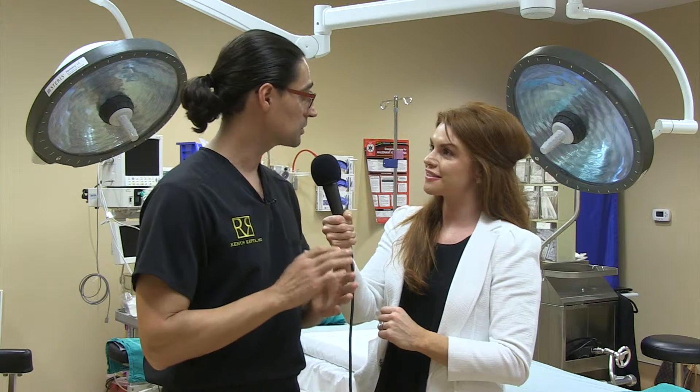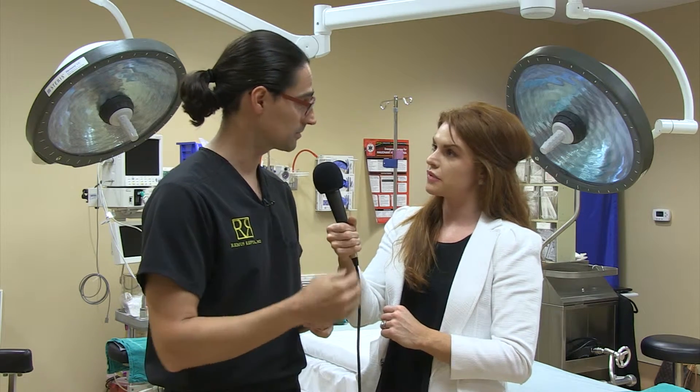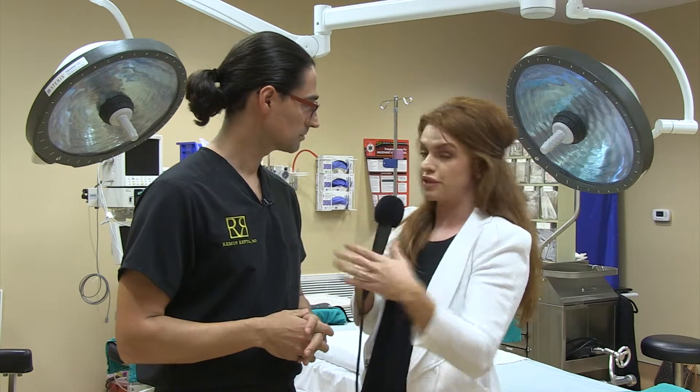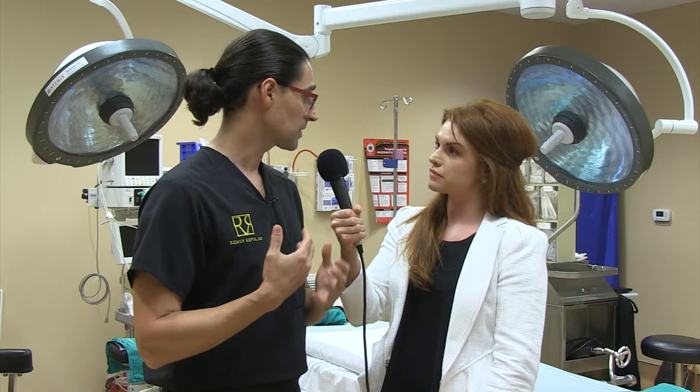That's absolutely right — you want everyone to look at your face and have everything in harmony. You don't want to have an operated look. So what would be the first question or the first risk associated with this procedure, and how would you go about getting those answers?